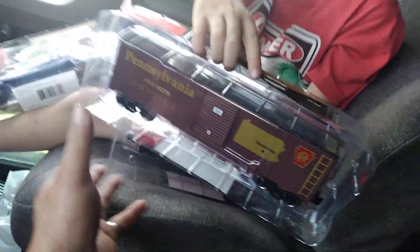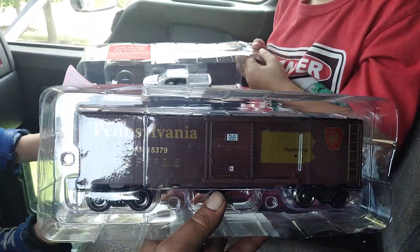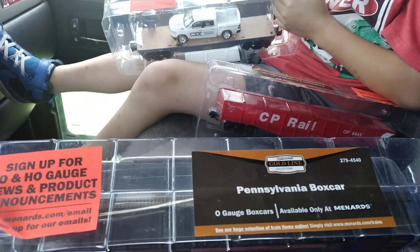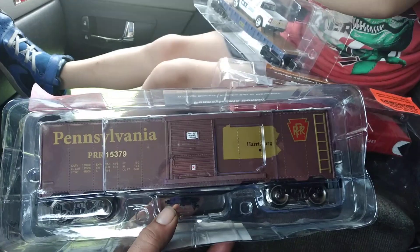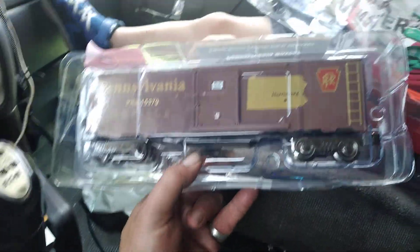And of course then we have this one right here — the Pennsylvania boxcar — which I did not know they had. That will just kind of be one of the rolling stock pieces for the layout, and of course the kids will be able to run it when they want to.